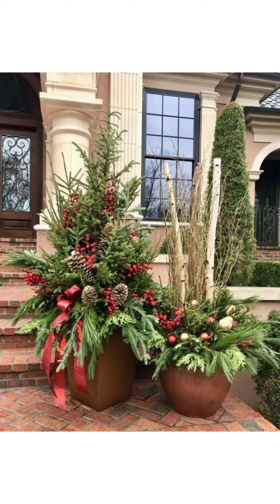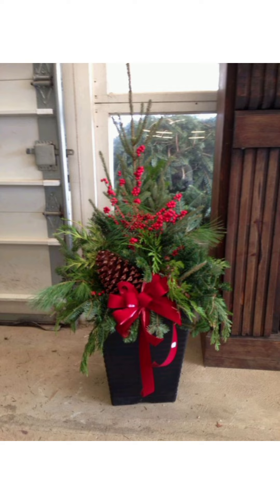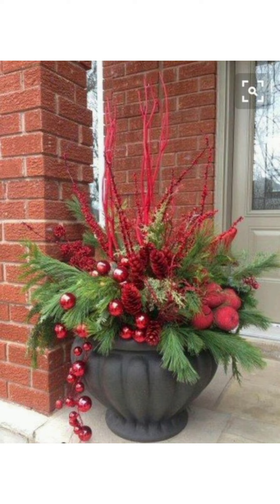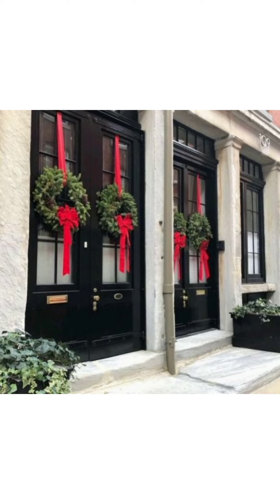DIY Christmas planter ideas — on a mission to sprinkle some DIY magic this holiday, we've got you covered. In this segment, discover simple and stunning do-it-yourself Christmas planter hacks that will not break the bank. Whether you are a crafting pro or a beginner, these ideas will make your outdoor space very charming.